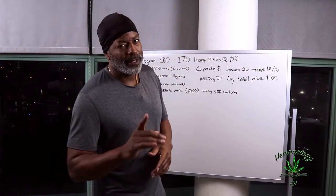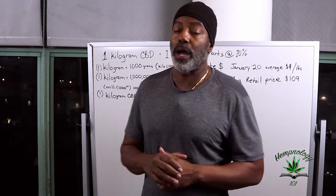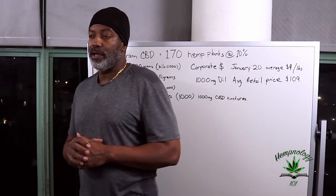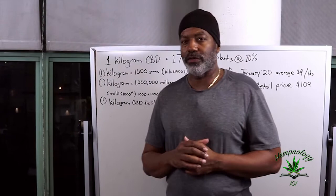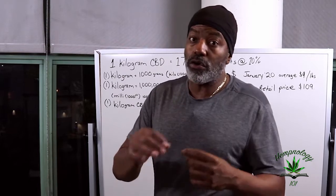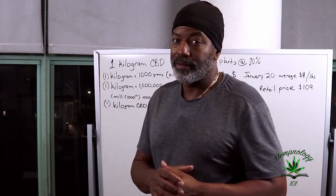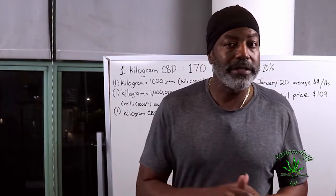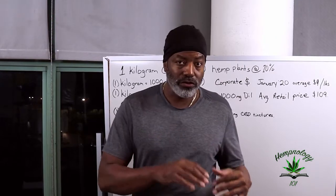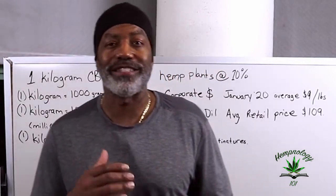Hello, Hemp Doctor, and I've got a question: how many plants does it take to make a 1,000 milligram bottle of CBD tincture? I've personally searched all over the internet and was unable to find a single answer. Why? Could it be that the answer also reveals just how truly overpriced CBD is? How many times have you heard that CBD is just expensive — or that if the price is too good, it's probably not CBD? Sounds like corporate at its finest.